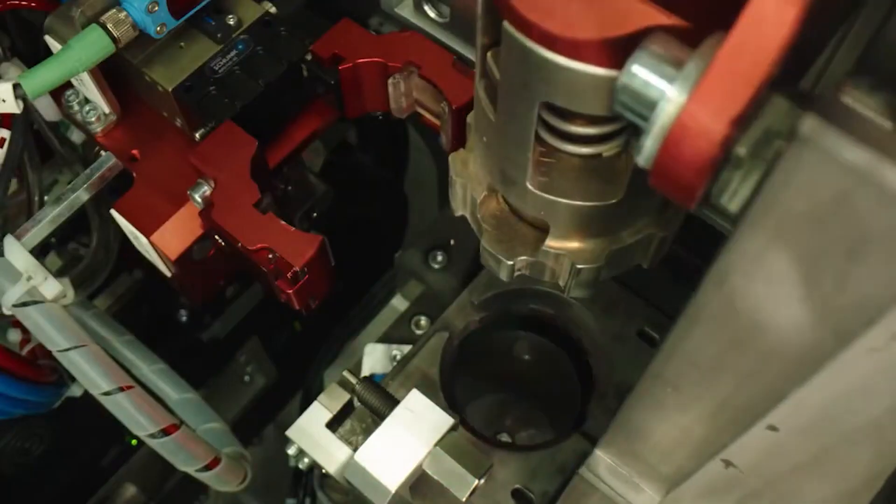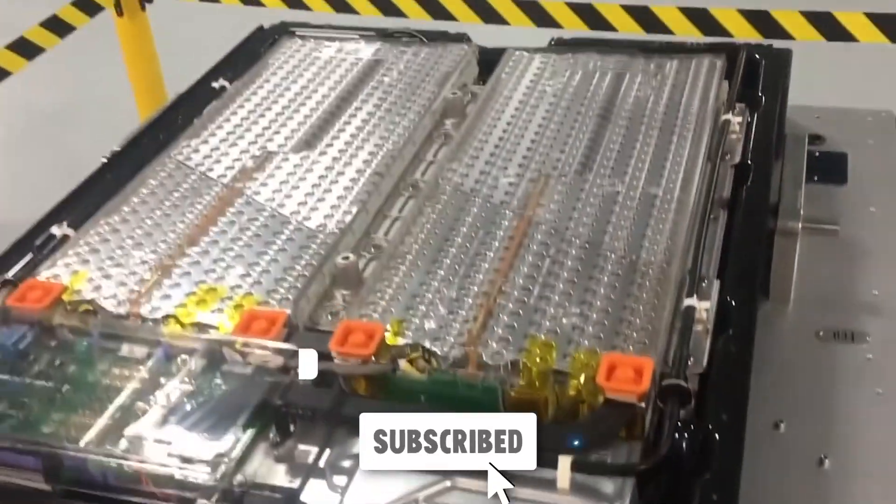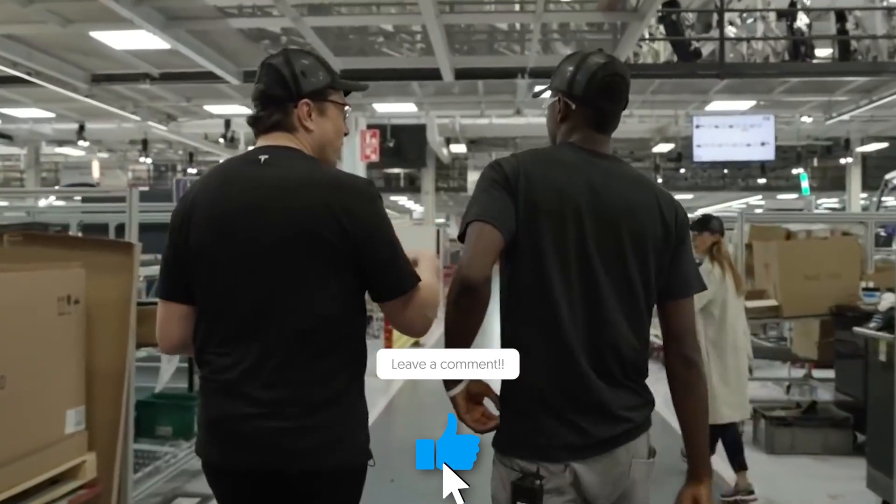Will Tesla add these batteries to their lineup, pushing the limits of electric car performance? What benefits do you see for electric vehicles with these advancements? How might these batteries affect your daily life? Share your thoughts in the comments.